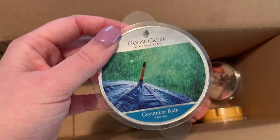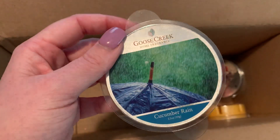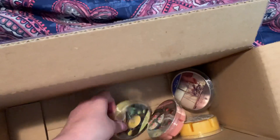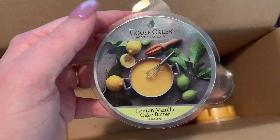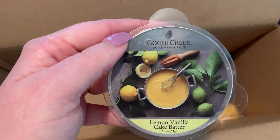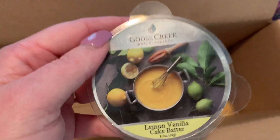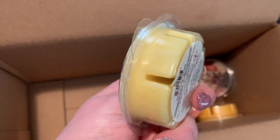Cucumber Rain — I definitely look forward to melting this one; I think this might even be one of my bedroom melts today so I might give that a try. Lemon Vanilla Cake Batter — I have had this in candle form, I have not melted it, but it smells absolutely divine. This is a good all-year-round, almost like a bakery foodie scent. Definitely highly suggest that one — very pale yellow color.